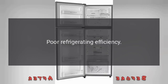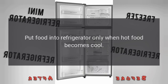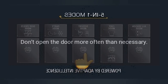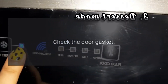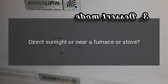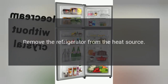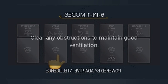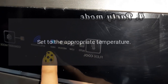Poor refrigerating efficiency: Did you put in hot food or too much food? Put food into the refrigerator only when hot food becomes cool. Did you open the door frequently? Don't open the door more often than necessary. Is a food container or bag caught in the door seal? Check the door gasket. Direct sunlight or near a furnace or stove? Remove the refrigerator from the heat source. Is it well ventilated? Clear any obstructions to maintain good ventilation. Temperature setting too high? Set to the appropriate temperature.